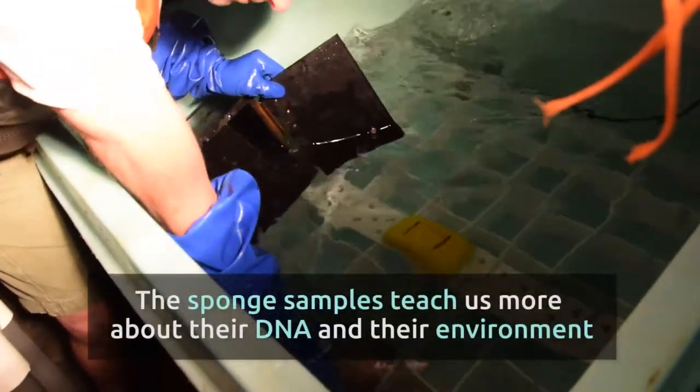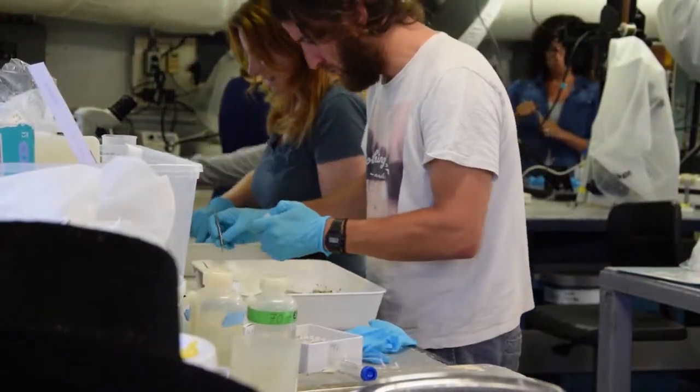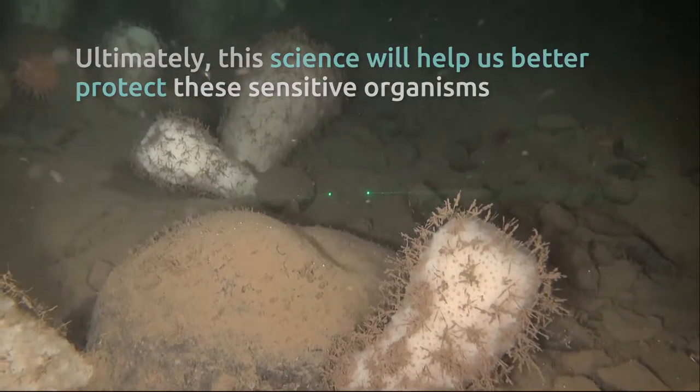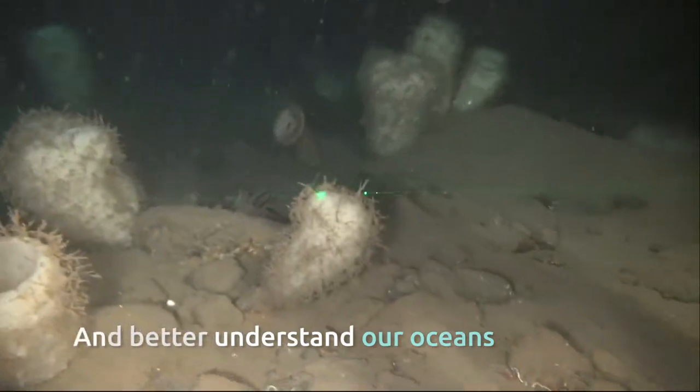The sponge samples teach us more about their DNA and their environment. Ultimately, this science will help us better protect these sensitive organisms and better understand our oceans.